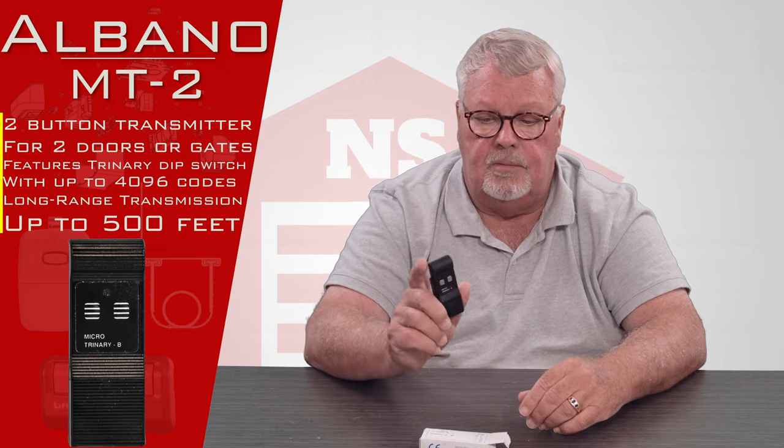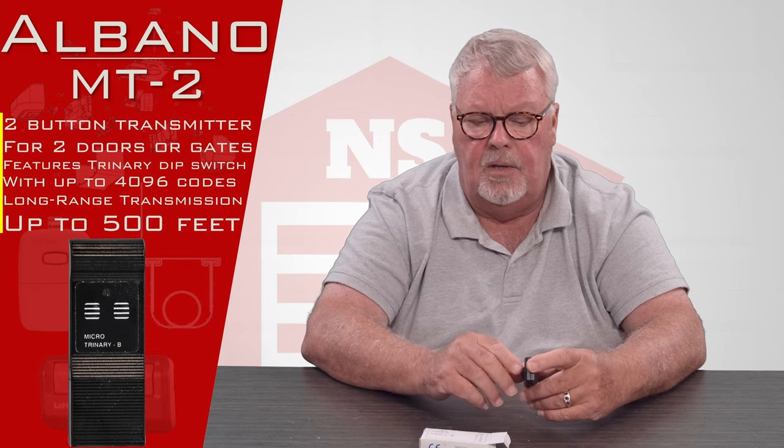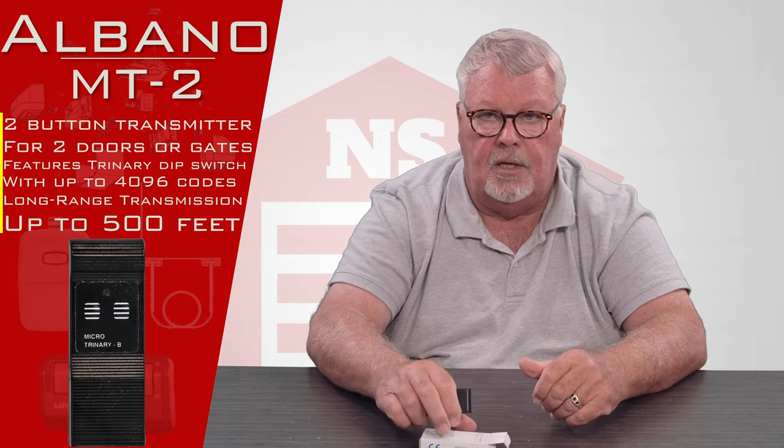So if you have any trouble making the thing work, by all means pick up the phone and give us a call. We'll help you as we can, and as always, we got them — come and get them. You'll enjoy them. Thank you.